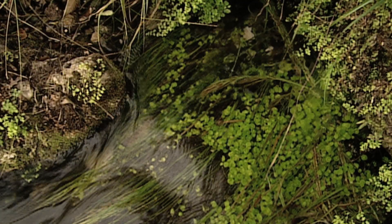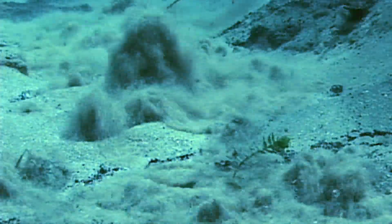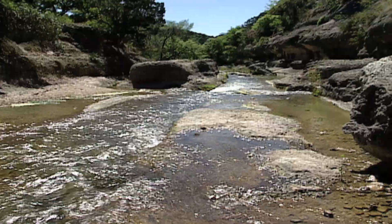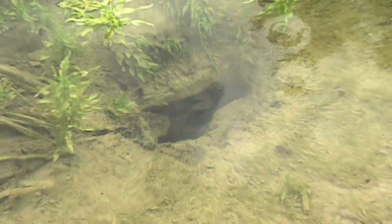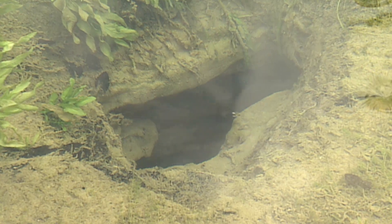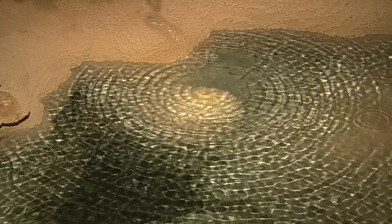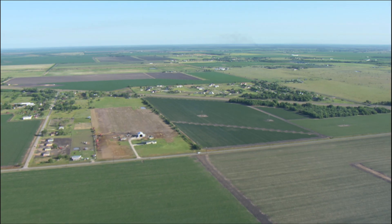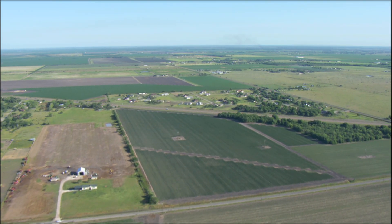Texas has more than 3,000 springs, some of which are among the largest in the world. And springs also create the headwaters for many of our rivers. Aquifers are an important source of water for humans, supplying about 60% of the water we use. And no matter where you are in Texas, you're likely standing over an aquifer, possibly hundreds or even thousands of feet below.